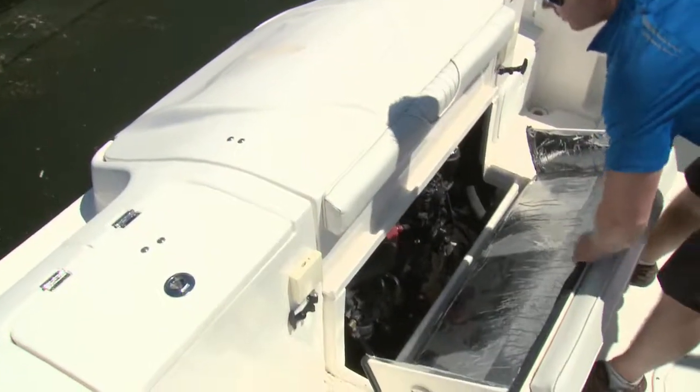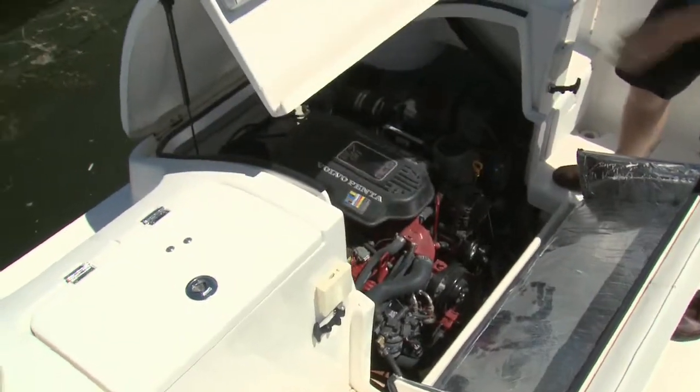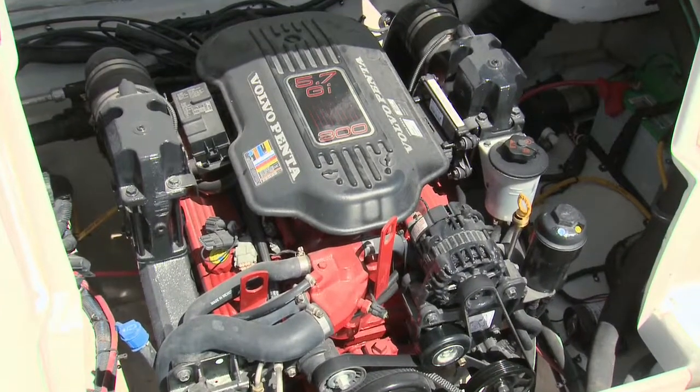While most are used to seeing these boats without boards, this model has the 300 horsepower Volvo Penta 5.7 GI, with plenty of room to service it.